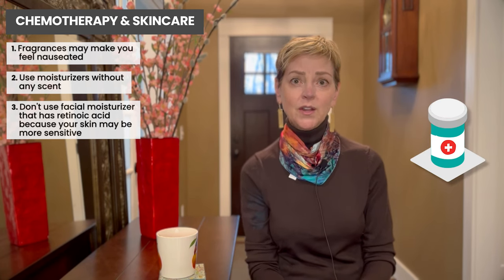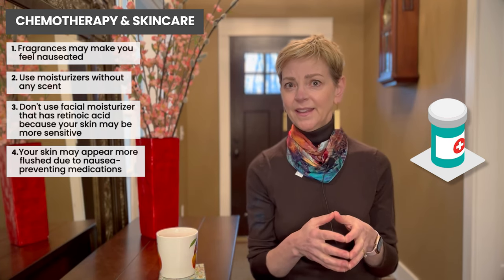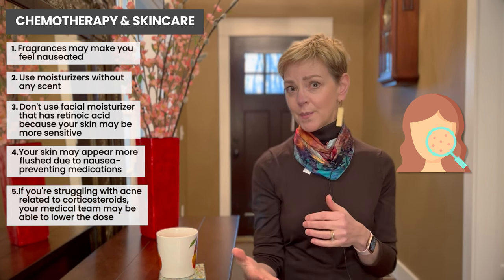You may also notice in the days after chemotherapy that your skin is more flushed. This is most likely due to the medicines we use to prevent nausea. Corticosteroids are really important in keeping you from getting sick to your stomach, and they can also cause the skin on your face in particular to be more flushed. This will go away, I promise. If you're really struggling with this or with acne related to the corticosteroids and you're doing fine in terms of nausea, you can talk with your medical team about perhaps lowering the dose. You can always go back up if you have problems with nausea or stomach awareness.